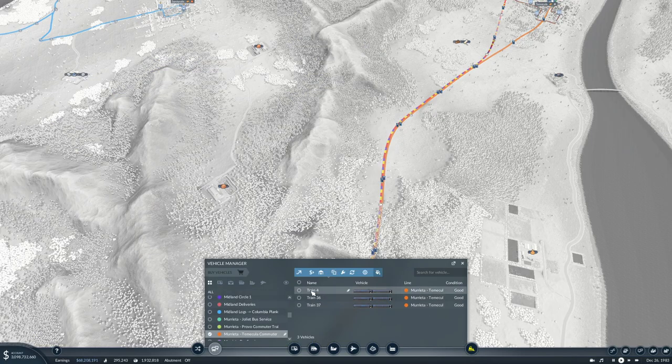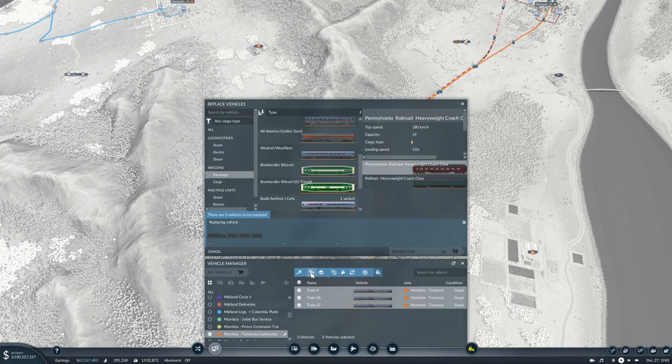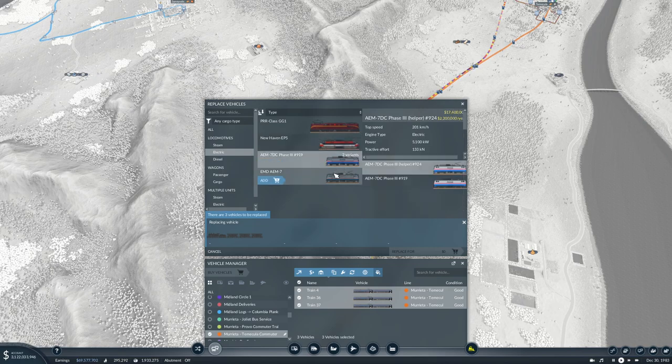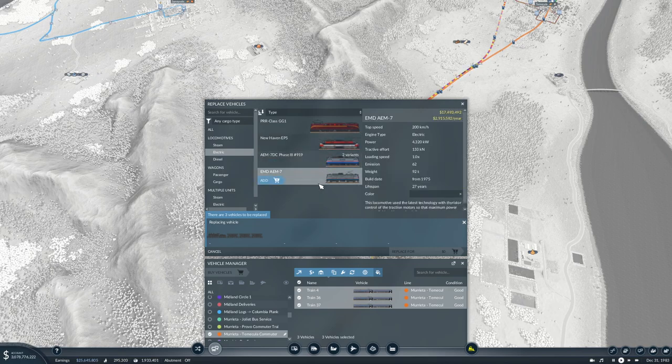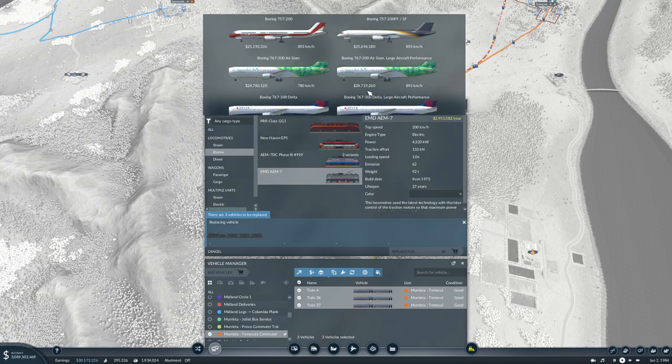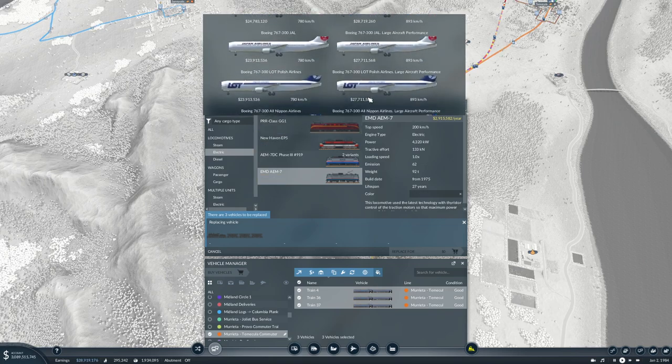We only have three trains on this route, which isn't a whole lot, but I think we want to replace them all with something electric. 140 kilometers an hour — I think I'd rather go 200 on this, because there's a long distance up there to Temecula. And we got new planes — cool!